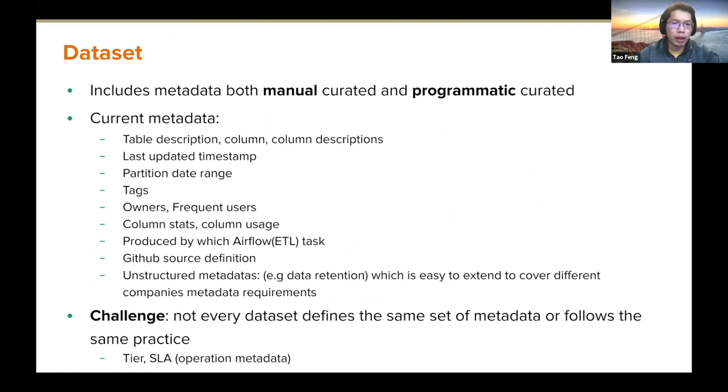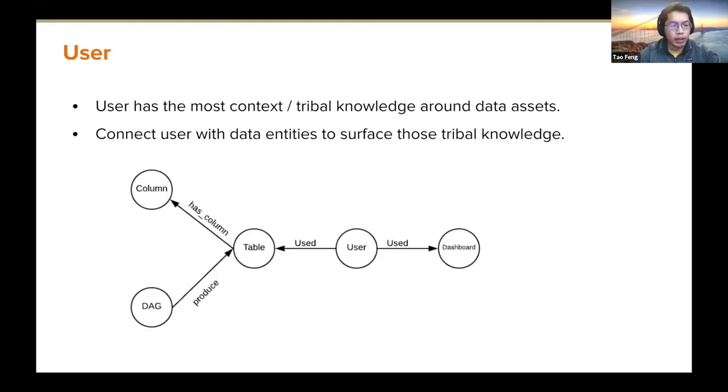Metadata curation is very important and comes with two approaches: manual and programmatic. Programmatic curation ingests metadata from the source of truth like Hive metastore. Manual curation includes things like users creating tags for a given dataset or updating descriptions. One challenge at Lyft is that not every dataset defines the same set of metadata — some datasets define SLA or tier like T0, T1, but others don't, so it's not easy to extend metadata uniformly across all datasets.